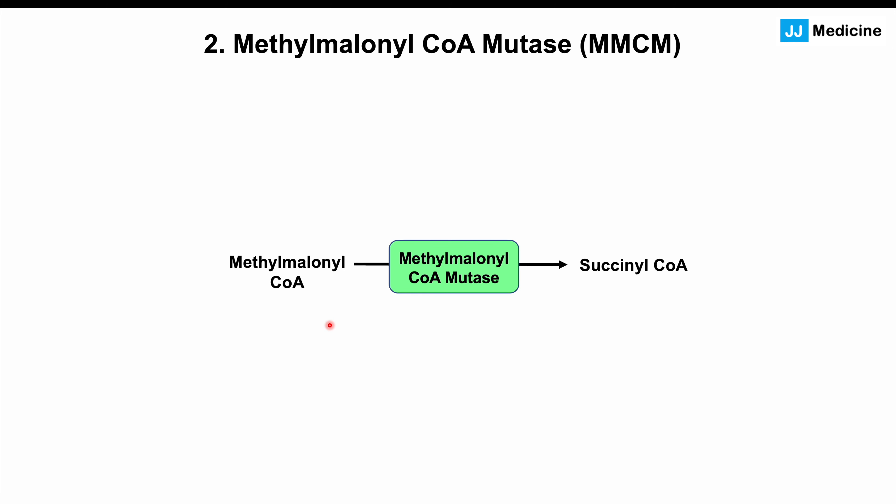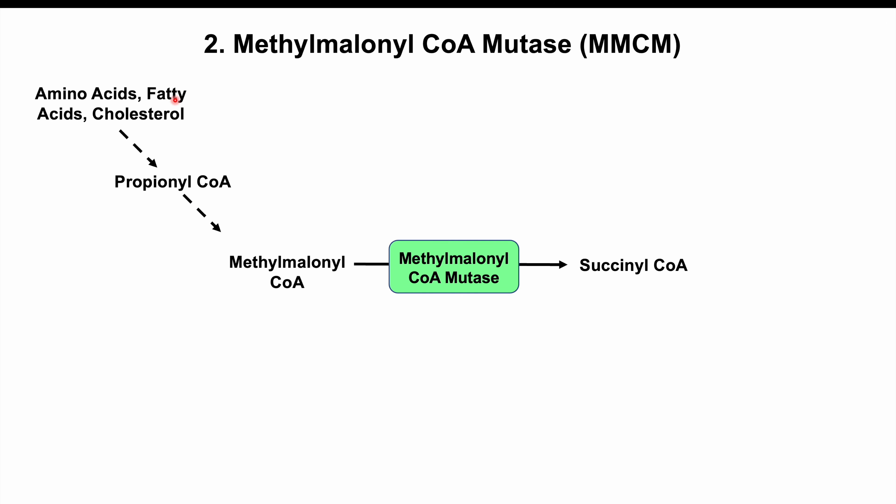The second enzyme that requires vitamin B12 is methylmalonyl-CoA mutase. This enzyme acts on methylmalonyl-CoA to convert it into succinyl-CoA. Methylmalonyl-CoA comes from the metabolism of many different energy substrates, including amino acids such as methionine and branched-chain amino acids, as well as short-chain fatty acids and cholesterol. These are processed into propionyl-CoA, which is then converted to methylmalonyl-CoA. Succinyl-CoA is very important because it's used in the Krebs cycle, also known as the citric acid cycle, where aerobic metabolism produces cellular energy.